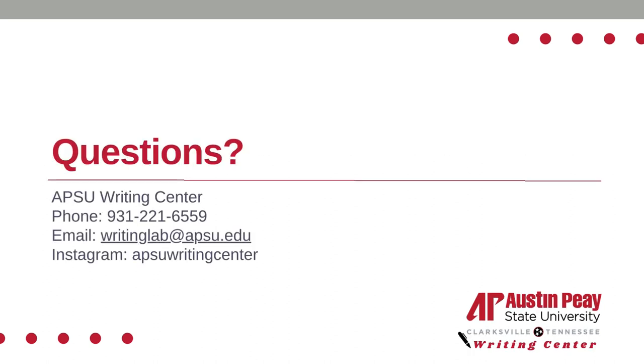Thank you so much for listening to this presentation. If you have any further questions, please schedule an appointment with a writing tutor today. We also have other resources available on our website and YouTube channel. Thank you so much.